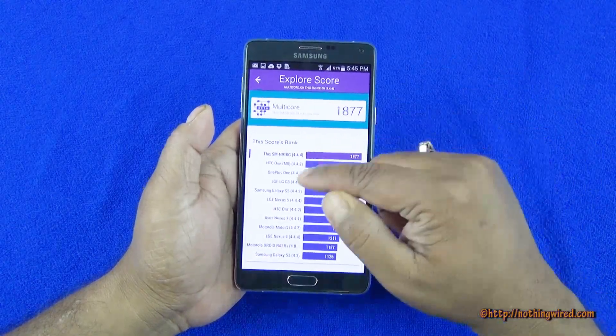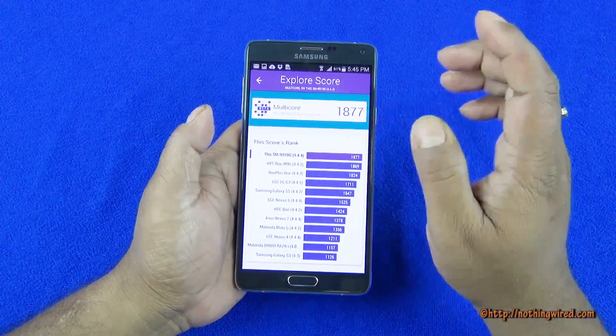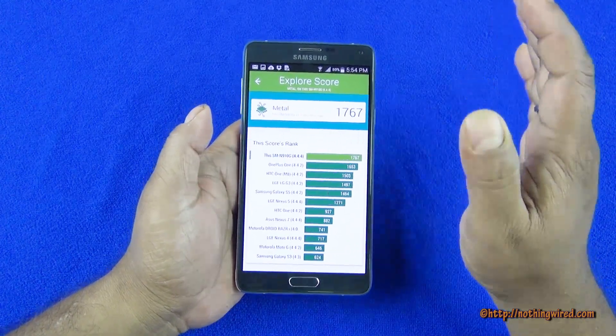Multicore score tops just above the 1M8, 1 Plus 1, and G3, and quite above the S5 actually. Metal score is again on top, so it's just sweeping the benchmark scores away.